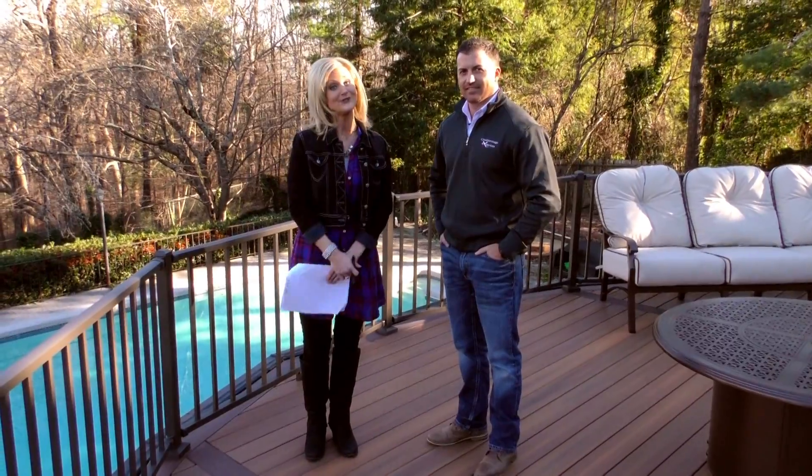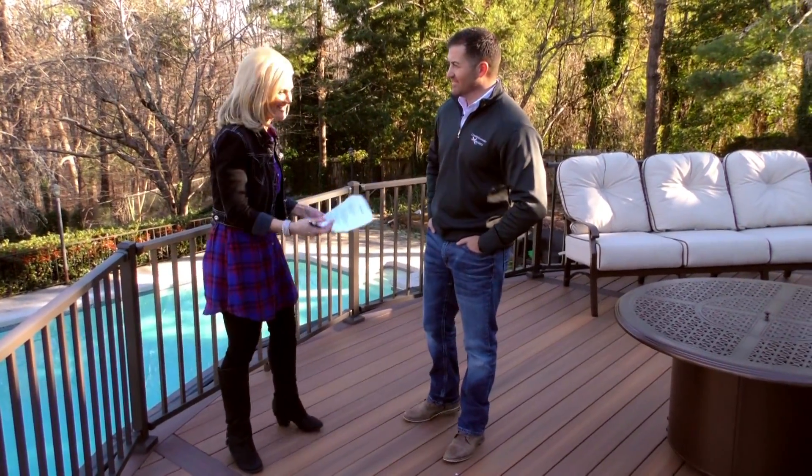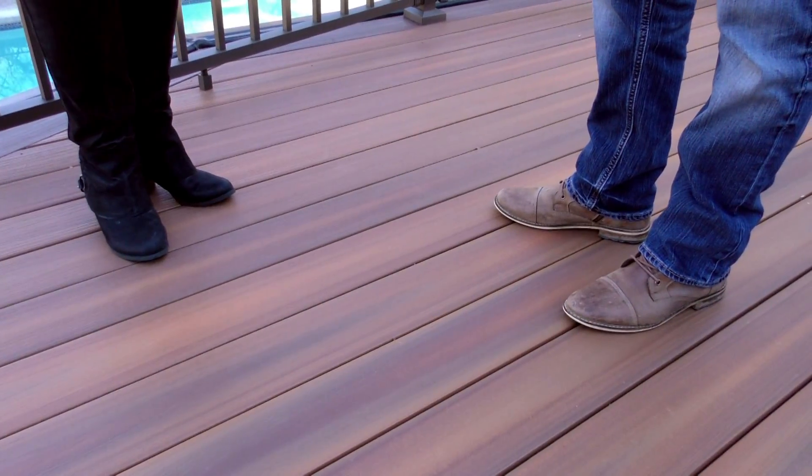And today, I'm with Jamie Brennaman with Chattanooga Exteriors, and we are talking about decking. We are on the deck discussing decking. Tell me about this beautiful material that this deck is made out of.